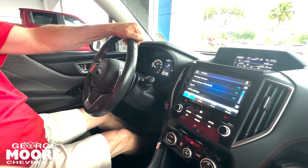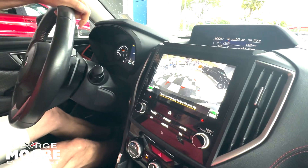Nice radio, nice big backup camera, and a beautiful sunroof.